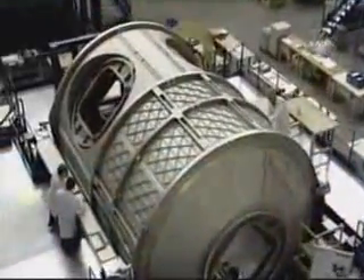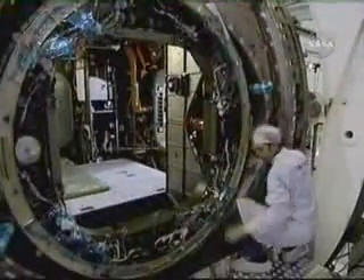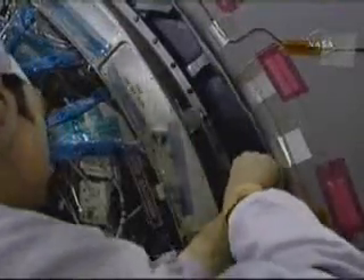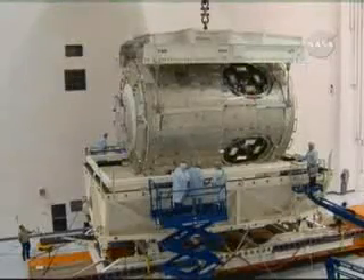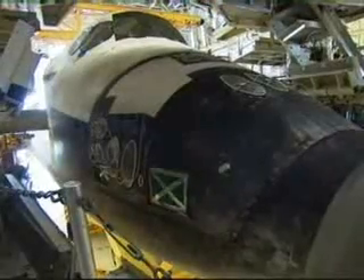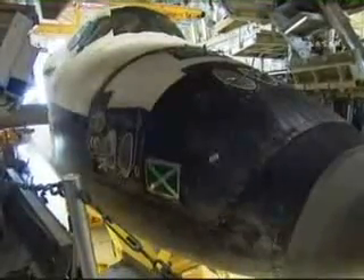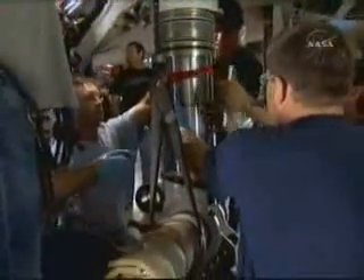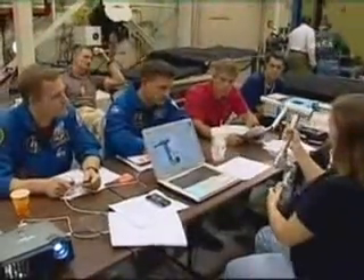This station assembly mission, like those that came before, is the result of many people working behind the scenes to ensure mission success. Many hands have worked on the Harmony module prior to it reaching space, beginning with its initial construction in Turin, Italy, and continuing at the Kennedy Space Center in Florida, where it was further processed and readied for launch. The space shuttle must undergo thorough processing and testing before each flight. Making the flight as safe as it can be is a matter of pride among those who prepare the spacecraft for its journey. At the Johnson Space Center in Houston, other trainers and engineers work behind the scenes.